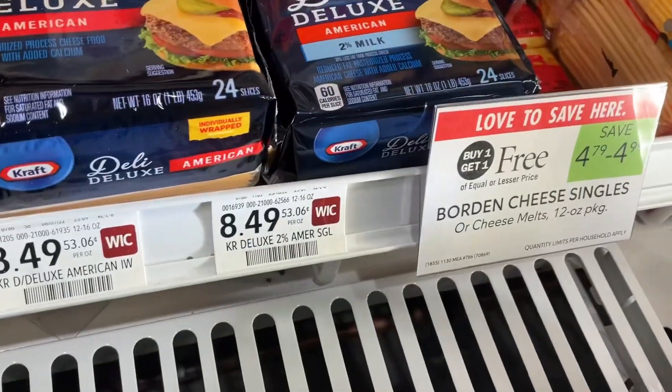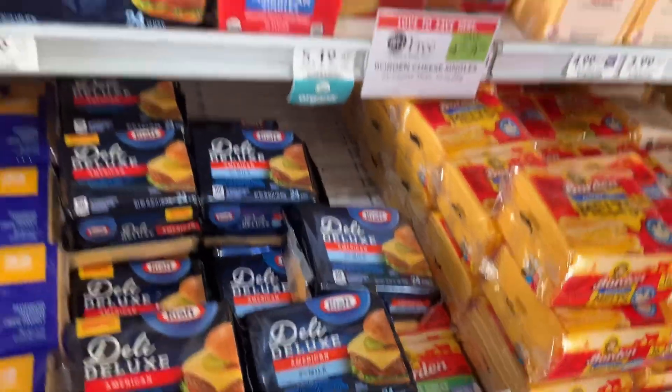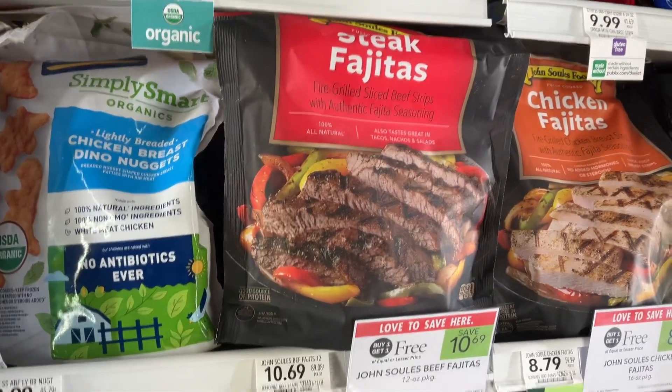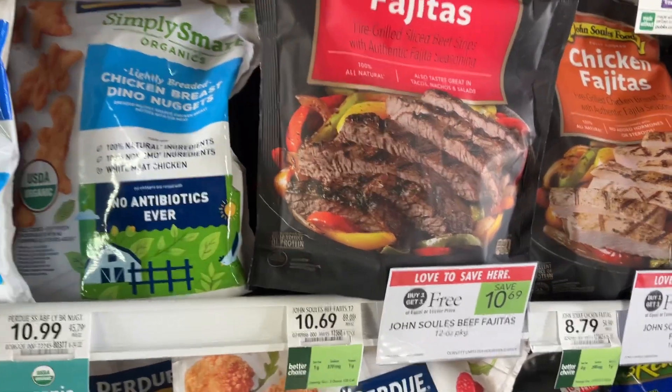The Boar's Head Cheese Singles are Publix BOGOs this week — we're going to be saving up to $4.99. Get some of those Mission Tortillas I showed you earlier and pair them with these Steak and Chicken Fajitas — save $10.69 on this Publix BOGO.